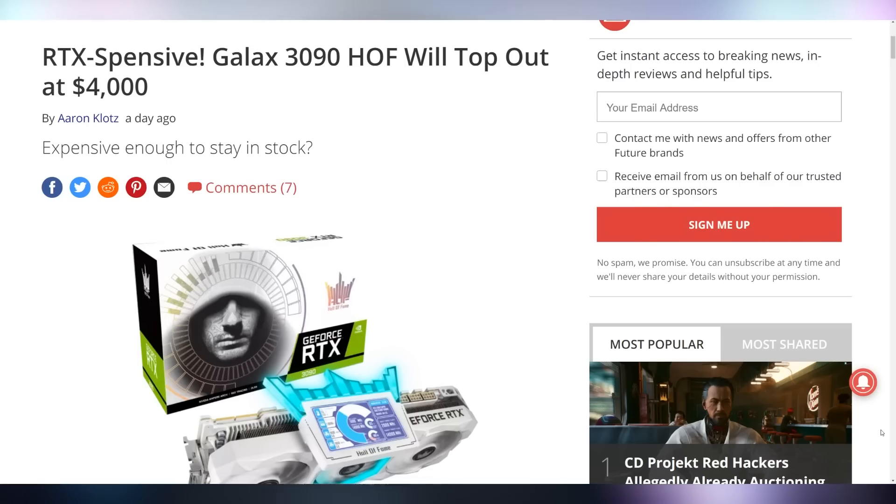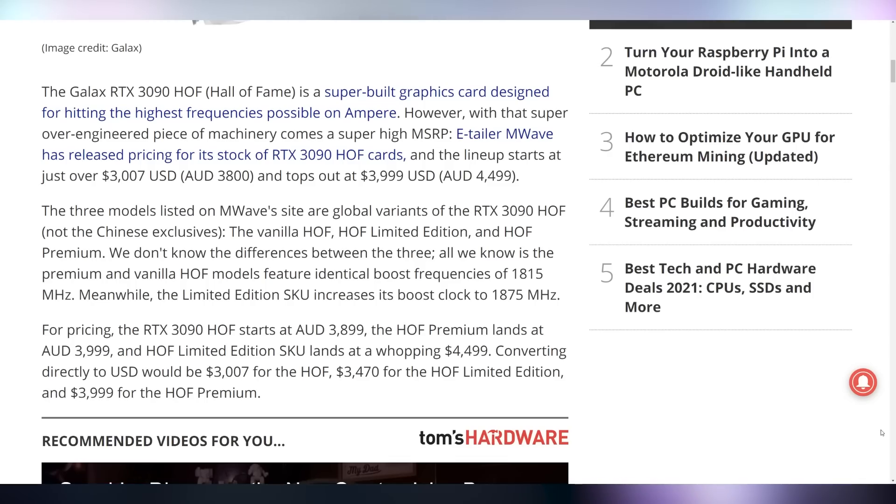Like this RTX 3090 Hall of Fame, which we now have pricing on. This Galax monstrosity is looking to start at roughly $3,000 USD, and then go all the way up to $4,000 for either the Hoff, the Hoff Limited, or the Hoff Premium. That's a lot of cash — never buying this. $4,000.